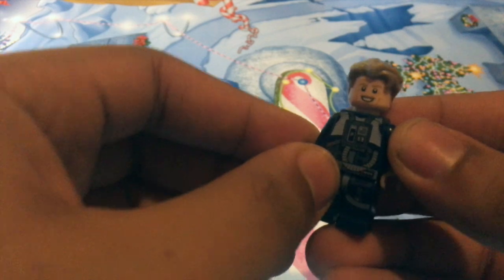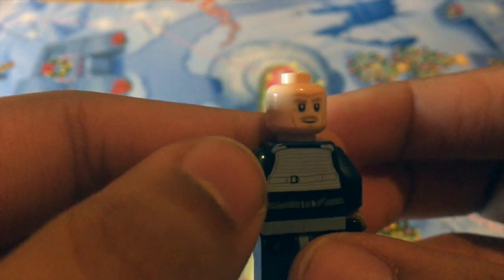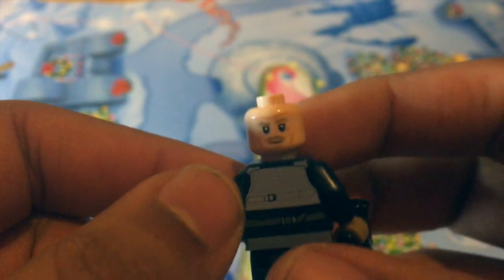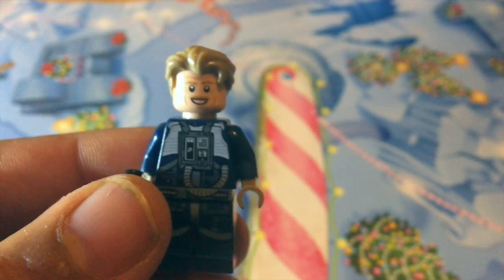I quite like the minifigure because I haven't actually seen him before in other things, so it's quite nice to get. He also comes with two faces — kind of a laughing and smiling one, and then more of a stern, still smiling but kind of more serious face. So yeah, quite happy with this minifigure.